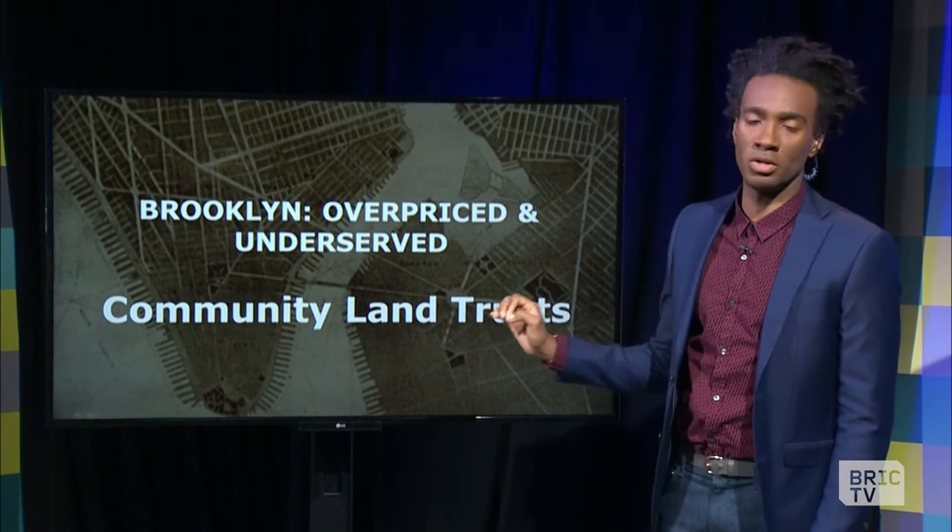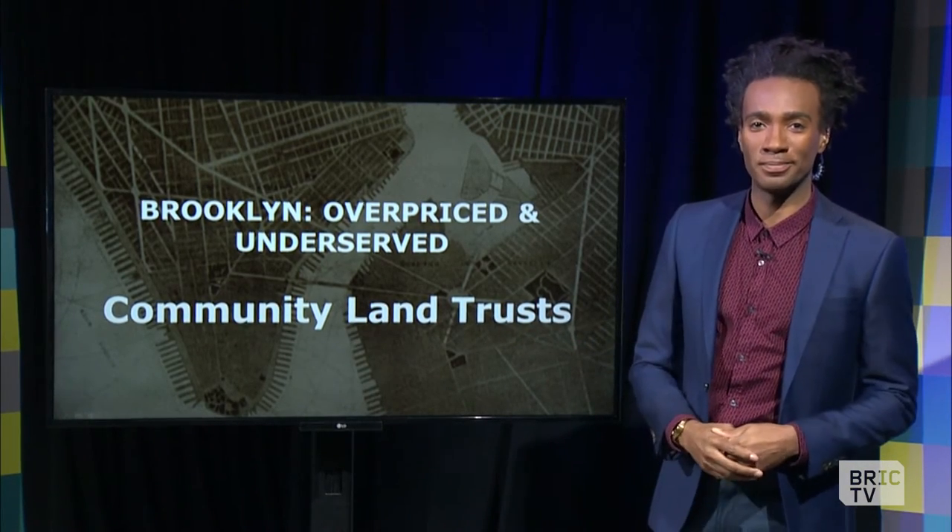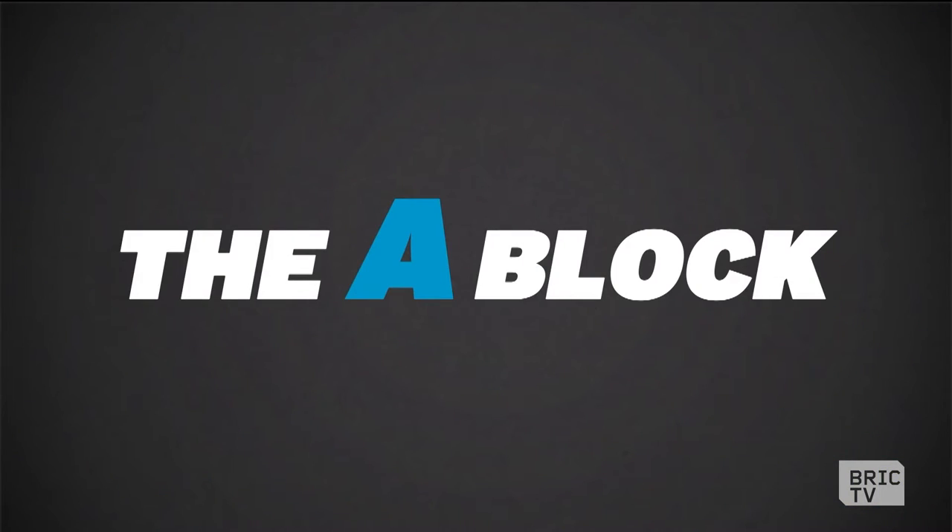That's just a little taste of what a community land trust does — we'll dive into it more in the A Block. Overpriced and underserved — our A Block certainly fits that bill. For many Brooklynites, the rent is yes, too damn high. So damn high, they're being priced out of neighborhoods they've called home for decades.